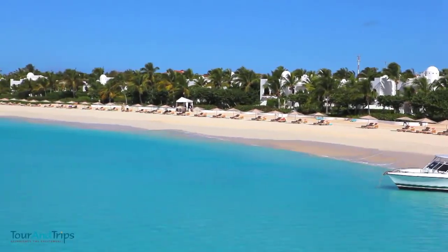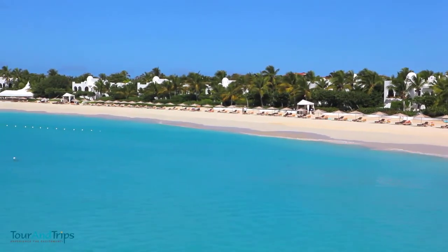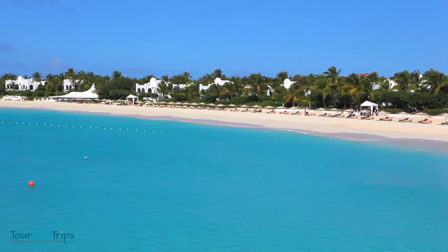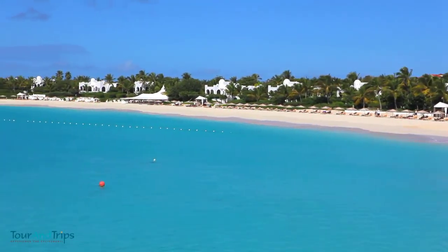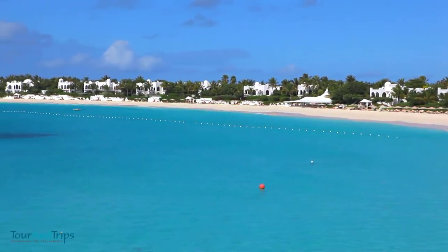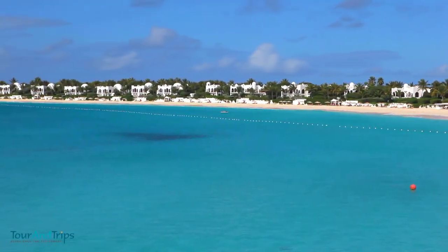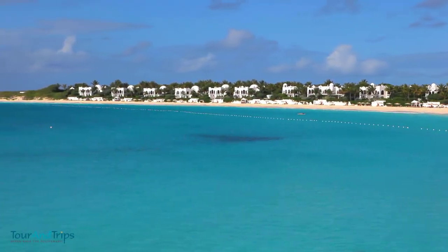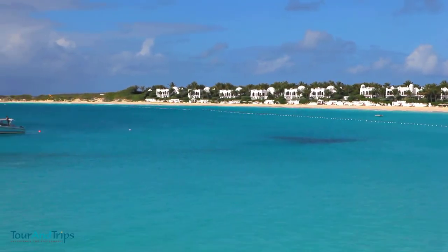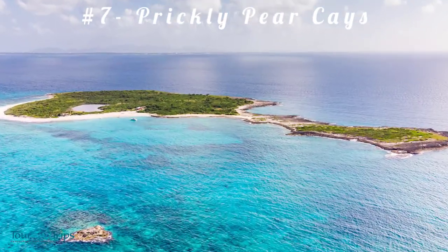Number six: Maunday's Bay. It is a beautiful stretch of soft sandy sand with a pristine aqua sea. The famous Moorish-themed Cap Juluca luxury resort is an eye-catching feature along the beach, welcoming guests and tourists daily. When the weather is calm, beach lovers can take advantage of fantastic diving and snorkeling in crystal clear waters. In windy weather, sailing boats and windsurfers ply the waters.